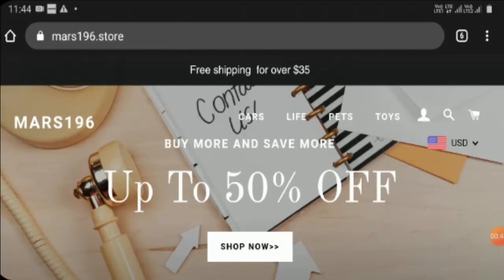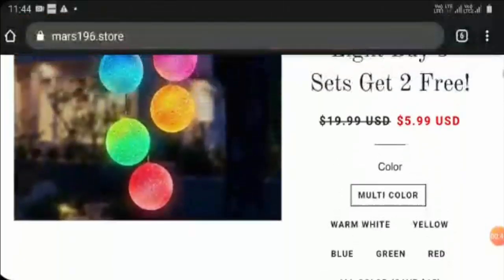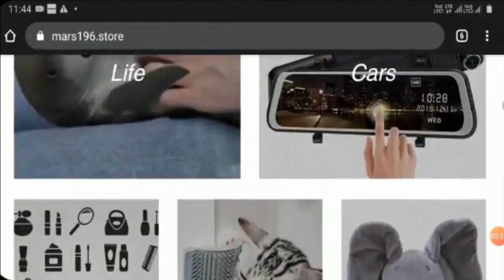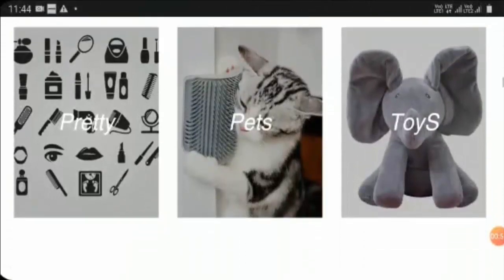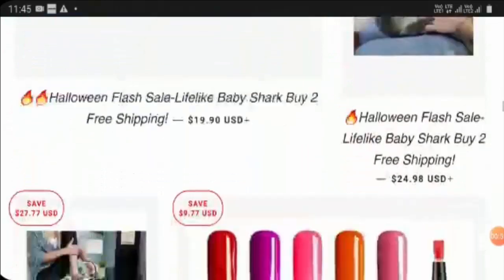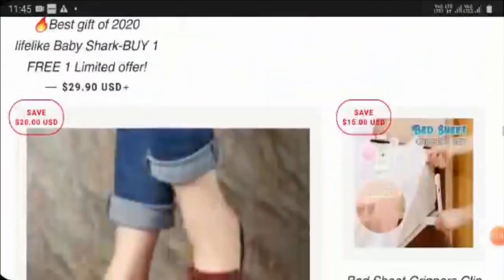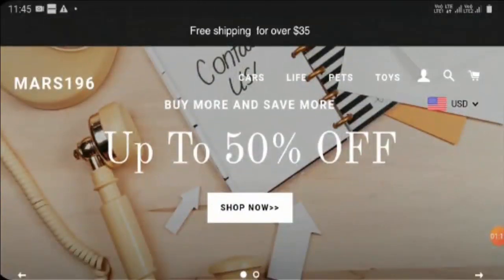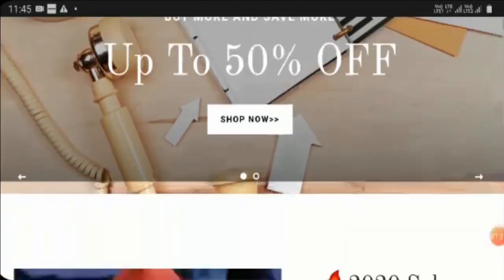The site sells different varieties of random products like crystal balls, and they also have collection lists like life cars, pretty pets, and toys. They have showcased their featured collection and the prices of these products are quite reasonable. They also have different currency options, which is quite convenient, and they provide free shipping for orders above $35, along with bundle offers.